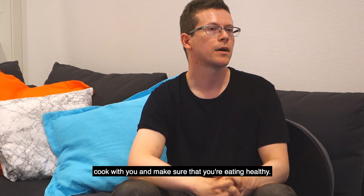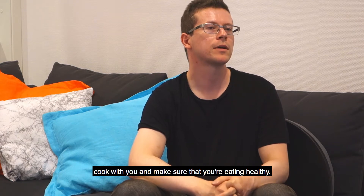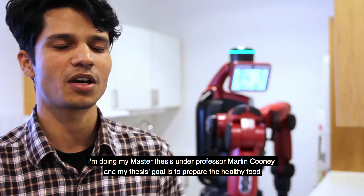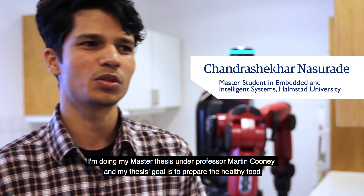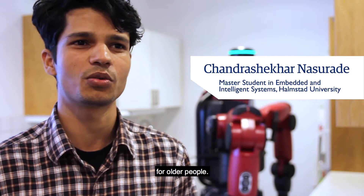A robot can maybe cook with you and make sure that you're eating healthily. I'm doing a master's thesis under Professor Martin Cooney and my thesis goal is to prepare healthy food for older people.